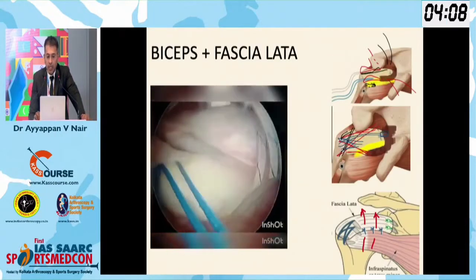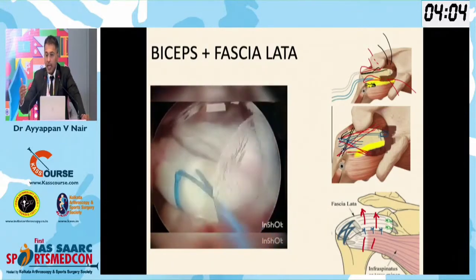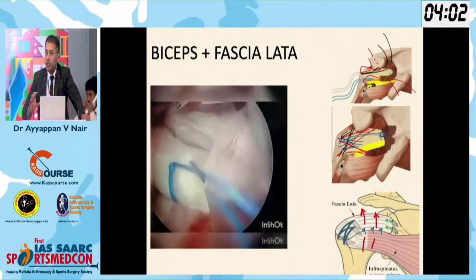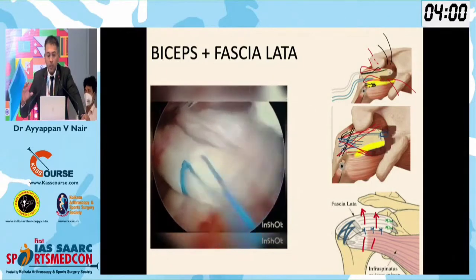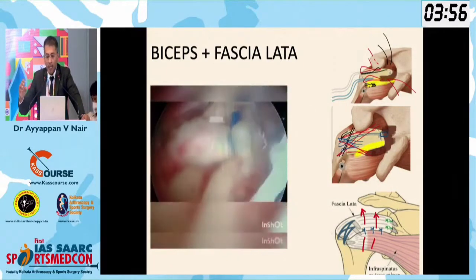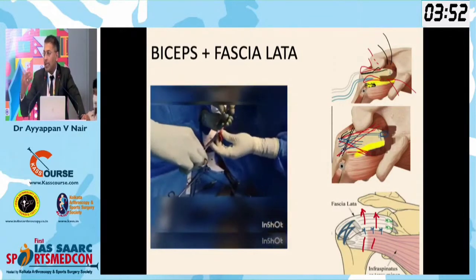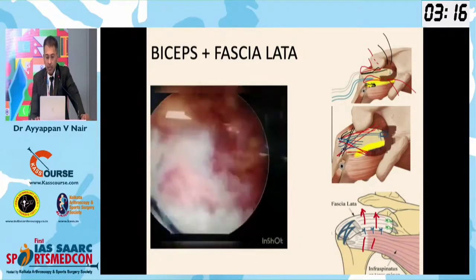This is what we did. I cut the biceps and shifted it anteriorly because the defect was quite huge and I was not able to bring it. I decided to cut the biceps and use that also as an SCR to decrease my requirement for the graft. So I took a graft and the muscle together.